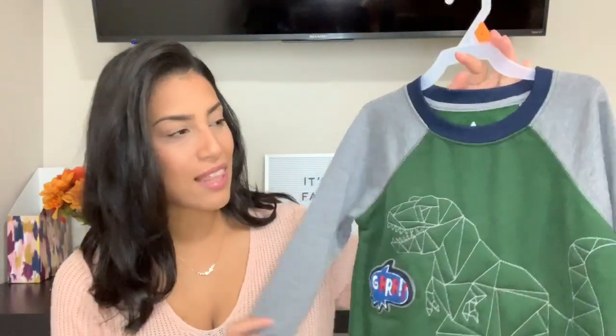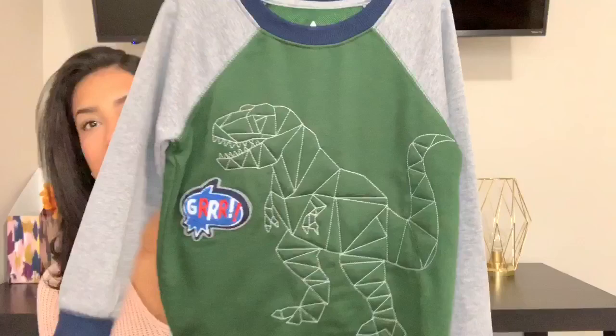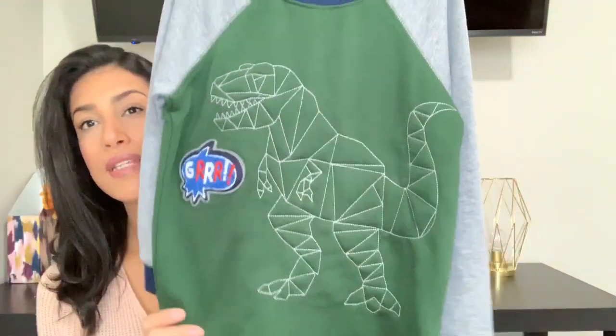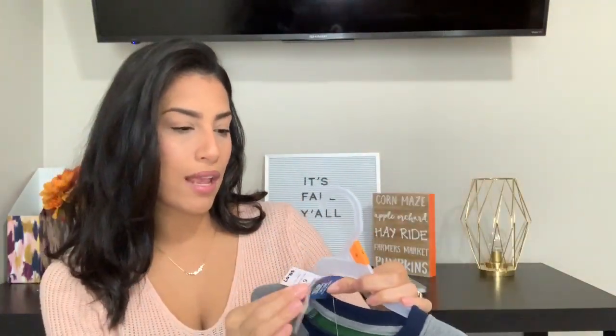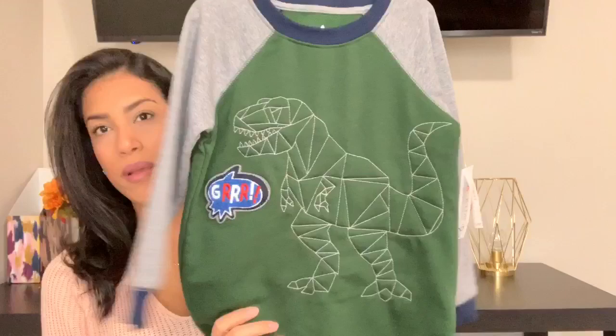The first thing is this little sweater shirt — it's green and it has a dinosaur. He loves dinosaurs and it has these gray sleeves. He's just obsessed with dinosaurs so I thought he would really love that. This is from the brand Granimals and it was only $8.97.